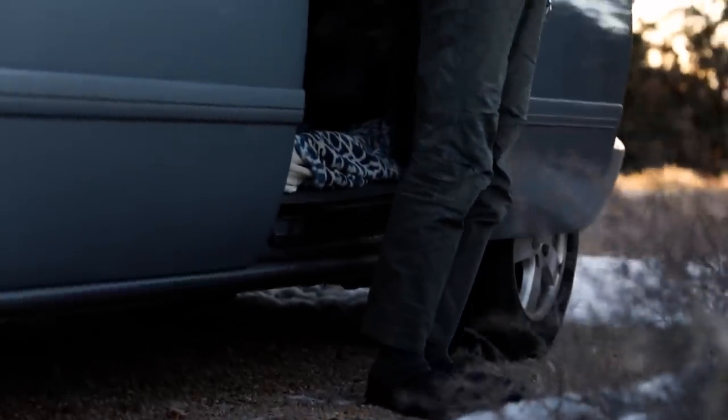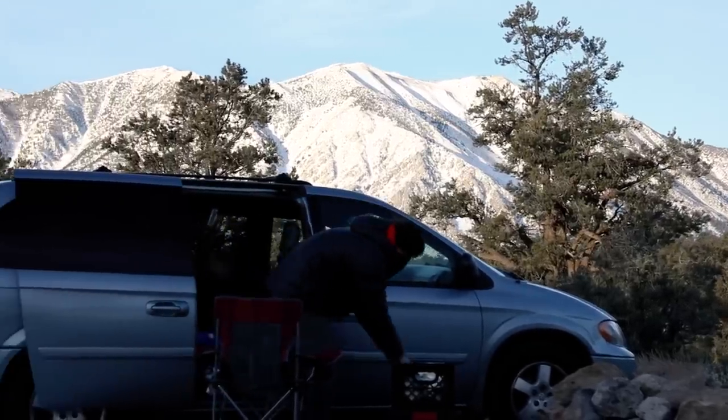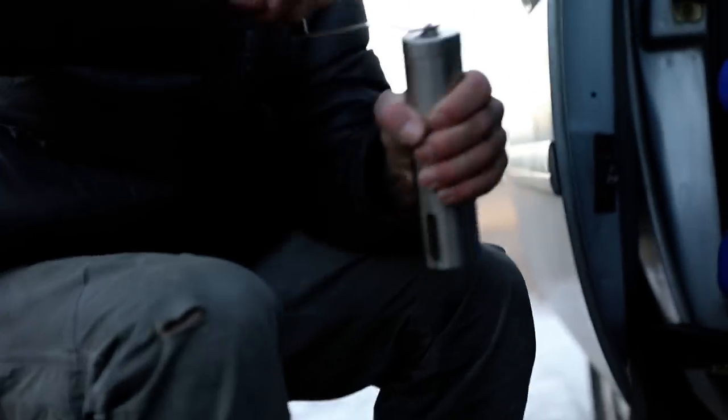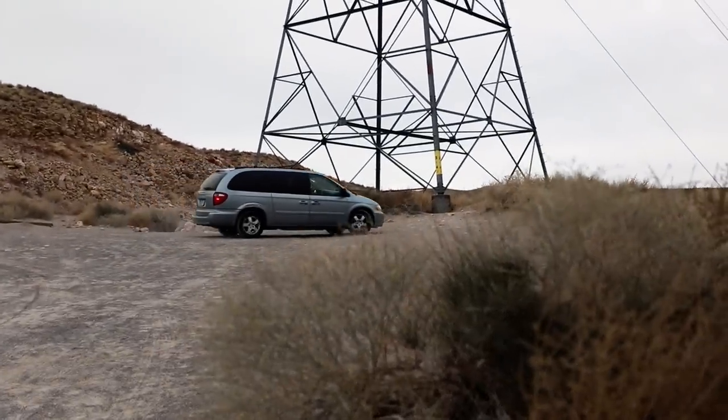My name is Jordan Cannon. I'm a rock climber based out of Reno, Nevada. Bishop and the Owens River Gorge is kind of like my second home in a lot of ways. My friend Peter Croft has been living here for a long time and he was the one who really convinced me to make the move to the east side after graduating from college a couple years ago.